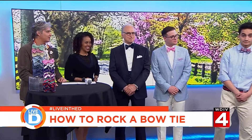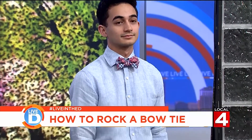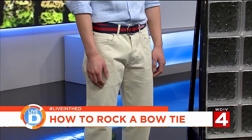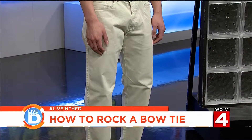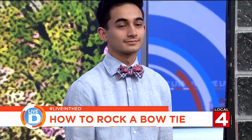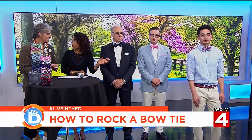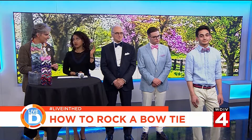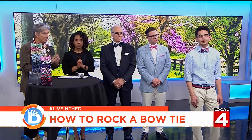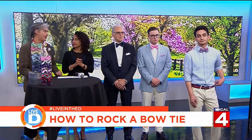And then we have Christian. This is my idea of how to get ahead in a business casual work environment. If you just show a little bit more effort and pay attention to details like a bow tie, you will be taken more seriously. It just makes the look so much more polished. It's a casual shirt with casual slacks, but Christian has really elevated this look. He will get ahead that way.